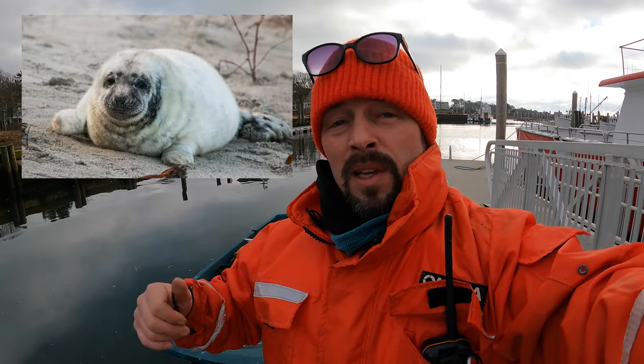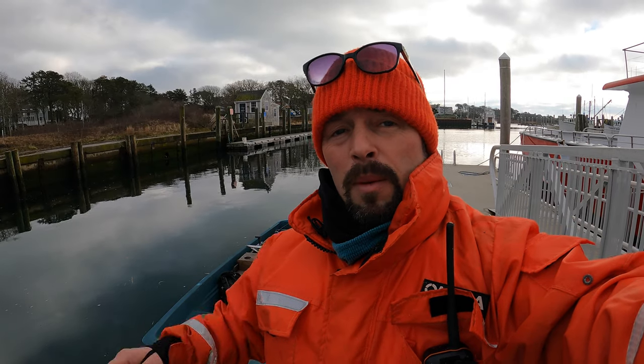Happy New Year's Eve 2021. This is Topher reporting from Sakwatucket Harbor in Harwichport, Massachusetts. I'm going to go count some seals. The babies were just born a few days ago on Monomoy Island off of Chatham, Cape Cod. So I'm going to go fly the drone and see how many babies are there. Let's go check it out.